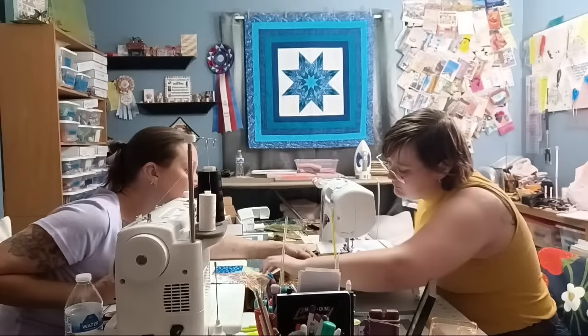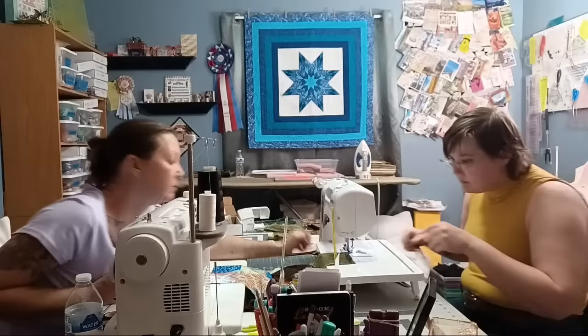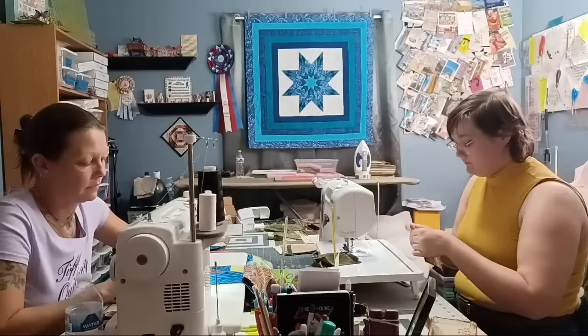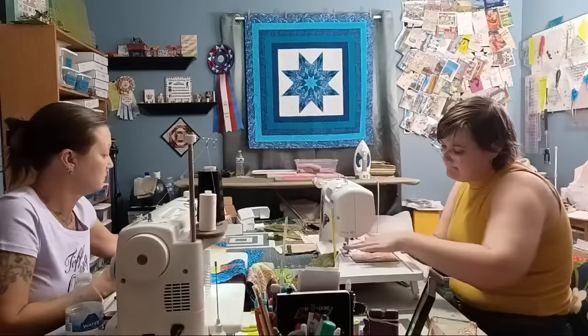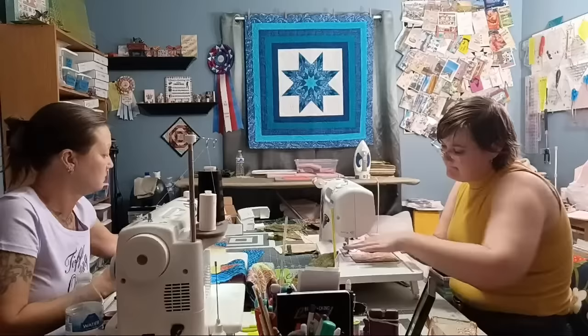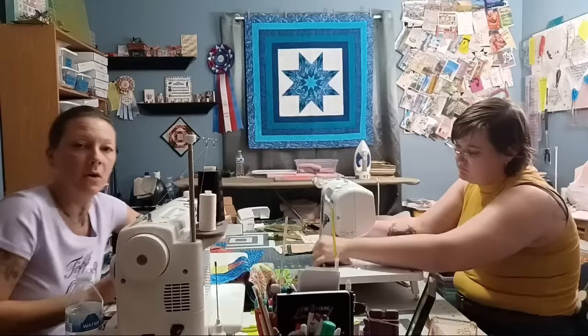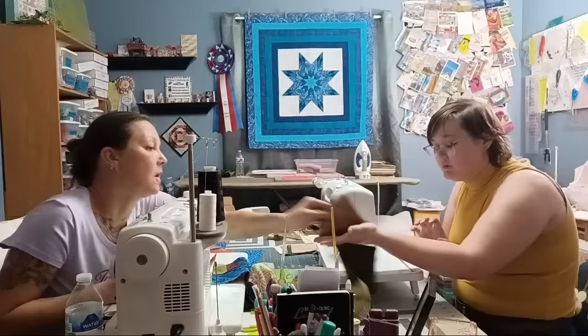After adjusting tension to three and a half it looks much better. Checking again — the top stitching is almost a straight line now, which is an improvement.